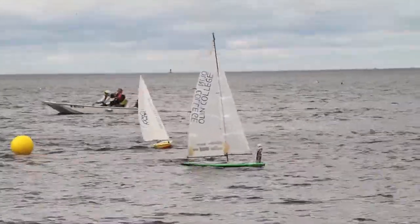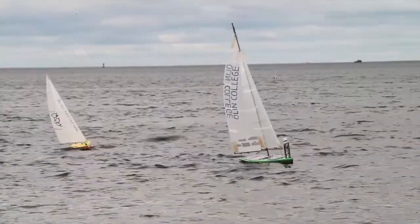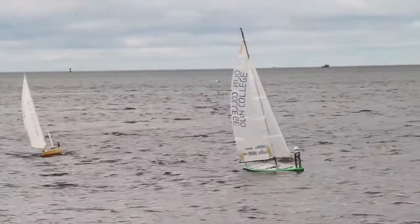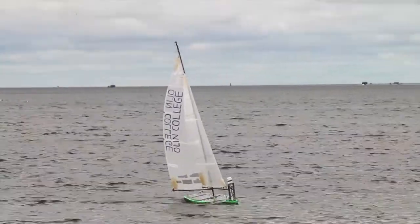Teams are judged on their ability to create a robot and their ability to sail. There are two races where robots control the boat autonomously — you're not allowed to control it, it has to take care of itself — and two races where humans get to control the boat, which are the fleet races. Today will feature both: a fleet race in the morning and a fully autonomous long distance race in the afternoon.